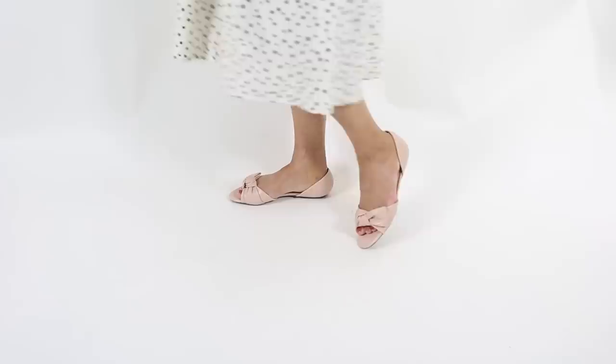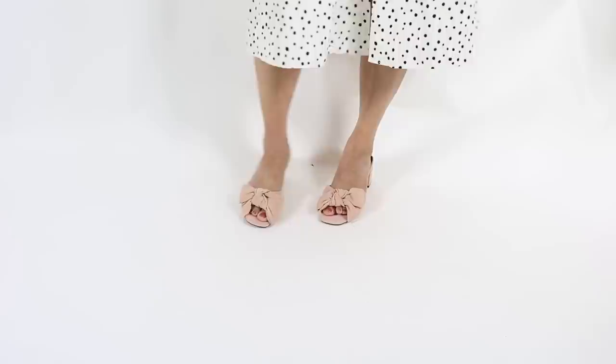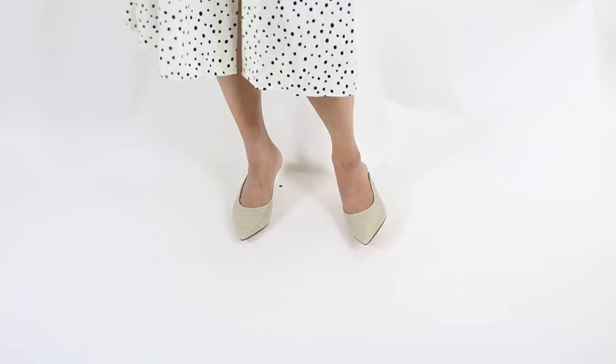If you cannot wear heels or don't want to for whatever reason — some of you have mentioned that in the comments — don't worry, there's something for everybody. Go with nude shoes that have no heels. These are my new shoe collection: nude flats, nude sandals. They don't have heels but they can still make your legs look elongated because the color of your shoe blends with the color of your skin. The eye cannot tell where your legs end — it's going to assume your feet are part of your legs.